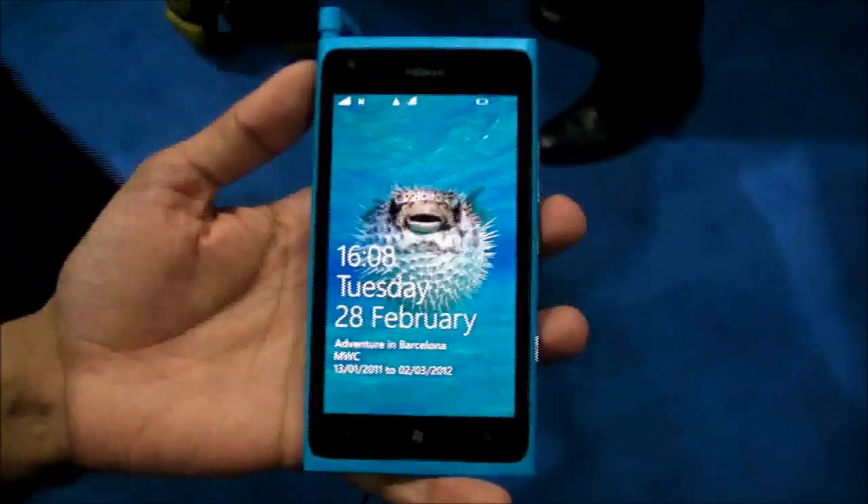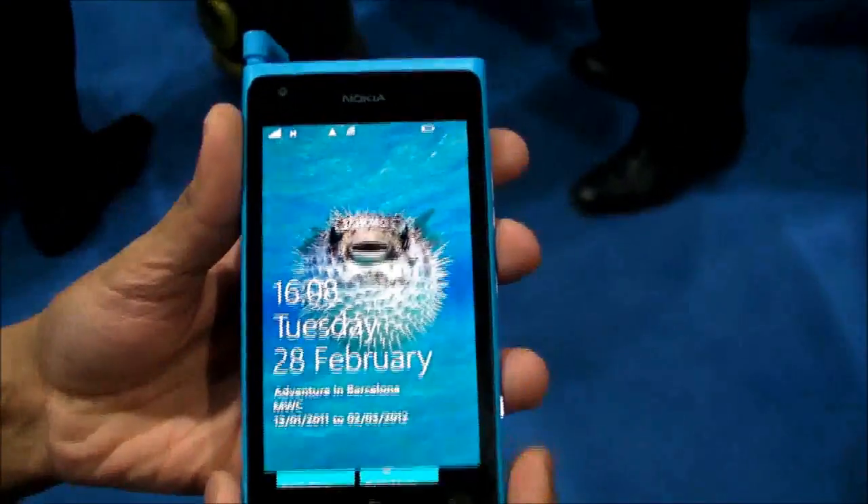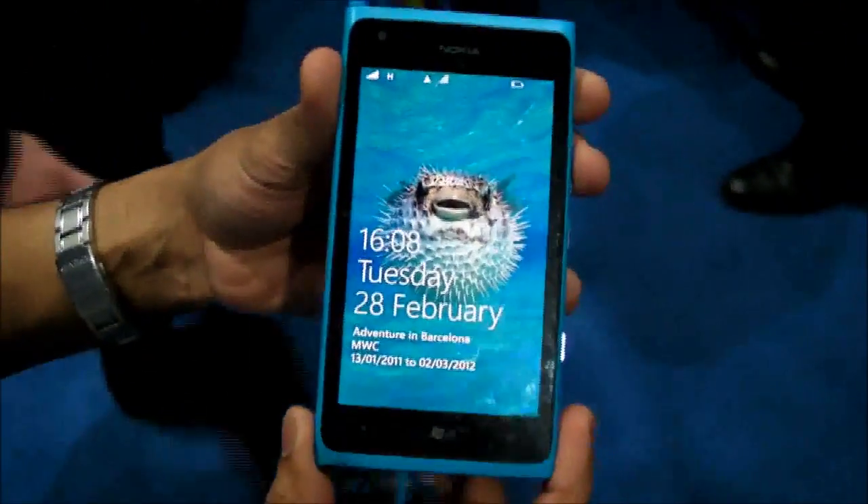We are from Mobile World Congress and we are here with the award-winning Nokia Lumia 900, which was announced just yesterday. Let's see what it has.